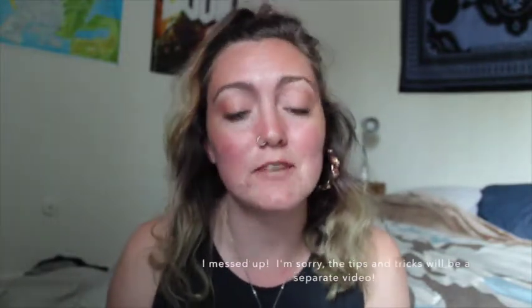Hey guys, today I decided to film a video about my favorite business attire clothing. The first half covers my favorite business attire and where I buy it, and the second half will be tips and tricks to work in your own style to your business clothing. This video is very difficult to match up with everyone's needs since different businesses have very different attire requirements, so this might not apply to everyone.